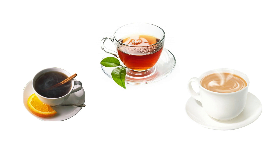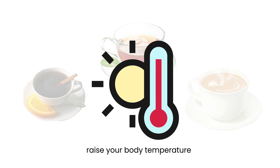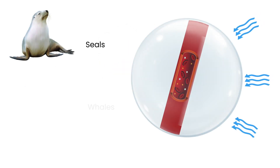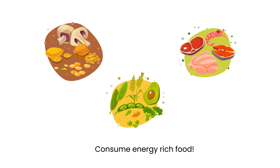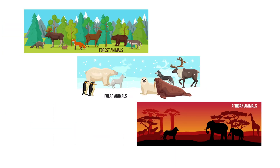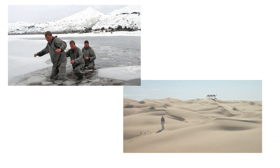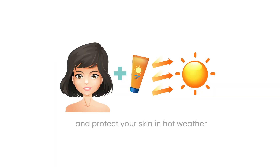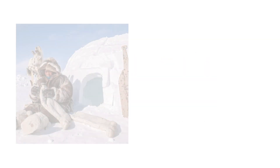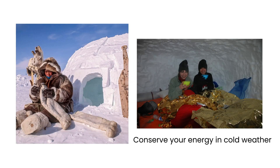Hot beverages can help raise your body temperature in cold weather, just like warm-blooded Arctic seas and whales. Pack a thermos of hot liquids, such as tea or soup, to warm yourself from the inside. Consuming energy-rich foods can also help maintain body heat. Remember, by observing and learning from the adaptations of animals, we can enhance our ability to endure extreme climates. Stay hydrated, seek shade, dress appropriately, and protect your skin in hot weather. And layer up, find shelter, and conserve energy in cold weather.